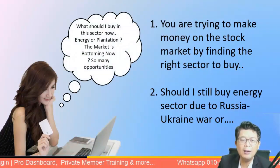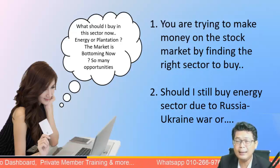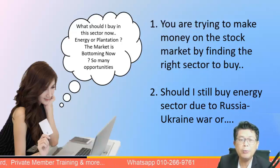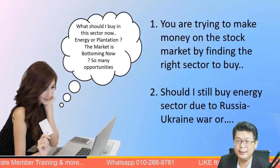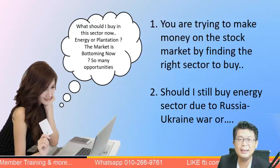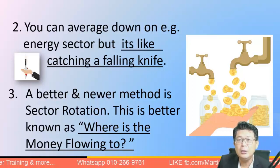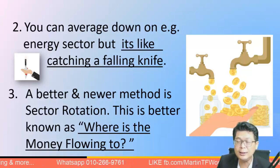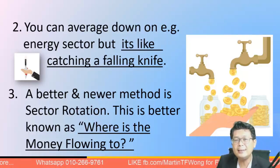Let's start with a scenario you might be in. You have some money, or maybe you sold out at the top. Should you look at energy or plantation since they've fallen a bit? Now that the market is bottoming, should you get back into energy — because the Russia-Ukraine war may continue? My answer: don't catch a falling knife. Don't average down on energy or plantation sectors.